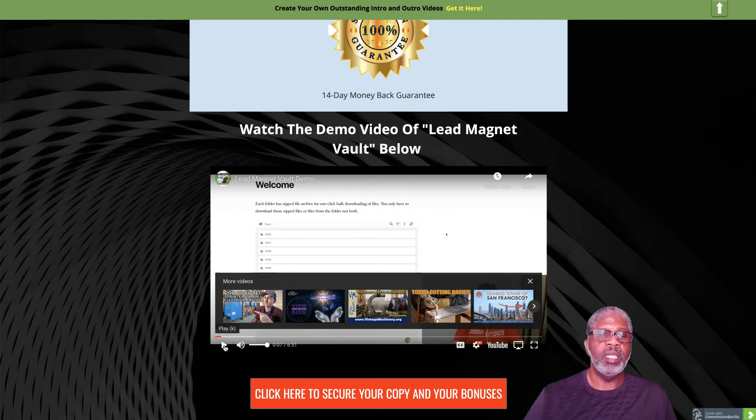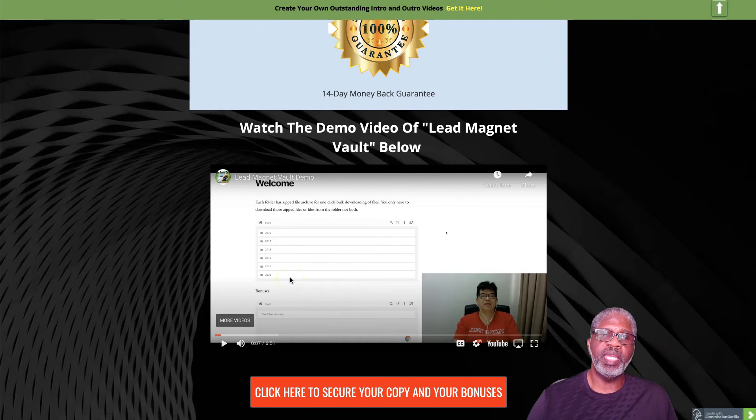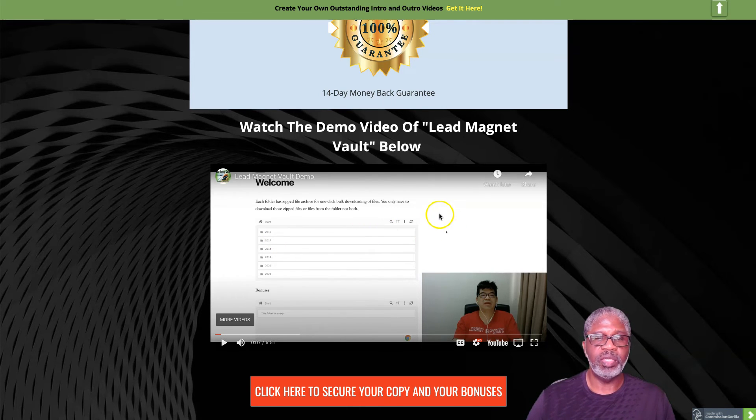The good part is this is pretty much self-explanatory as far as what you get — it's a cloud-based piece of software categorized from when he started putting it together in 2016 all the way through 2021, with updates continuing. You can search by year, by keyword, or by category, and download the content you want without having all 6,000 pieces loaded onto your computer.